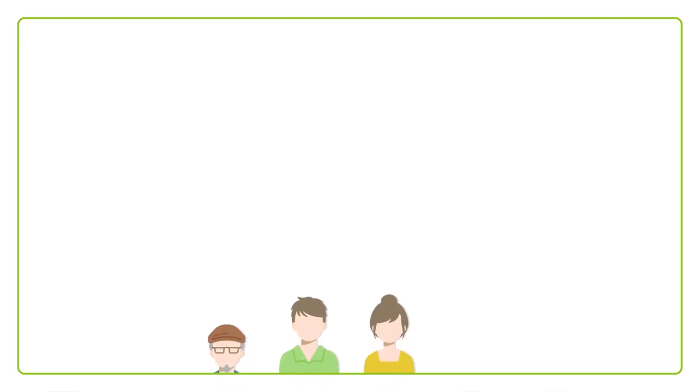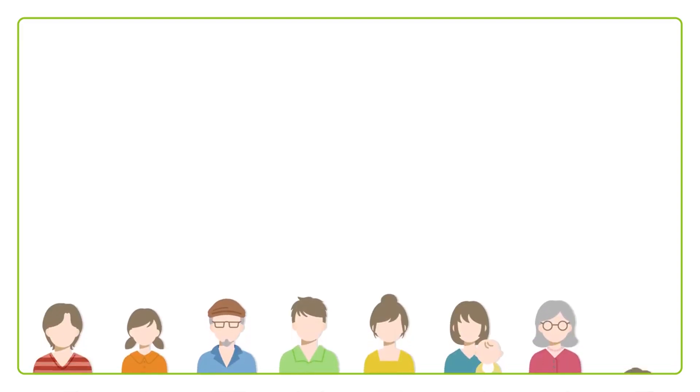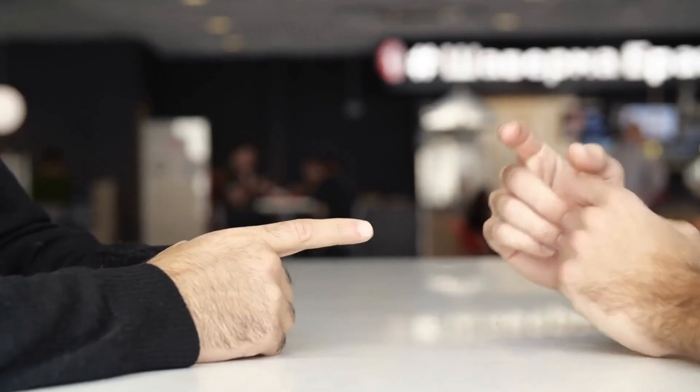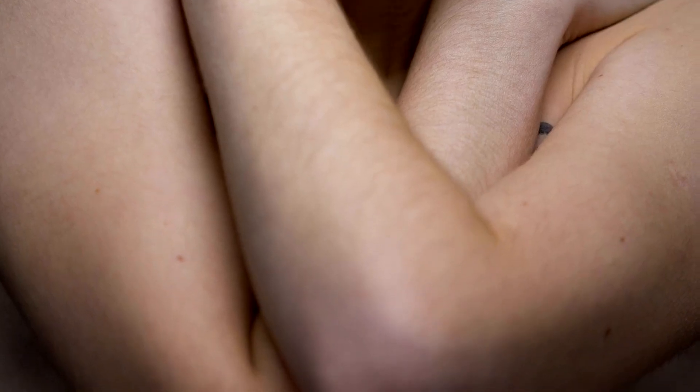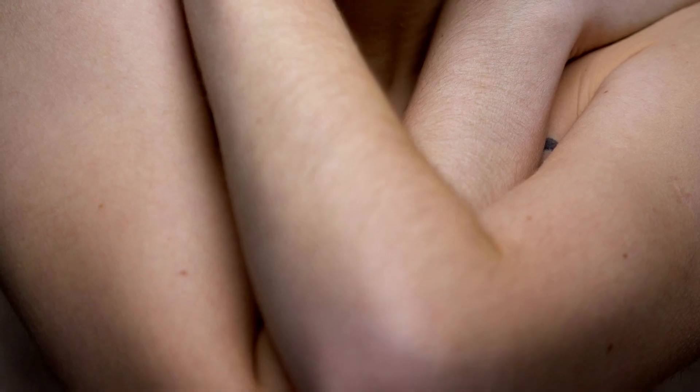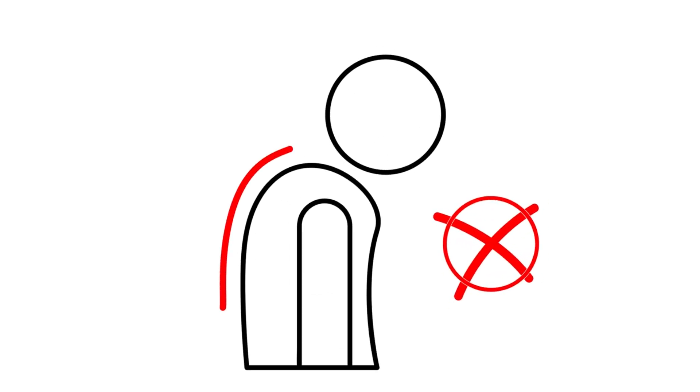Open postures, like uncrossed arms and legs, generally show that someone is open and comfortable. Closed postures, like crossed arms or legs, might suggest defensiveness or discomfort — especially useful during negotiations or tense conversations. A fascinating study by Amy Cuddy, a social psychologist, showed that adopting power poses for just two minutes can actually increase your confidence. Try standing with your hands on your hips or leaning back with your hands behind your head before a big presentation. Quick, jerky movements can signal nervousness or agitation, while smooth, controlled movements often indicate calm and confidence. Mirroring someone's posture can build rapport — this is known as the chameleon effect.